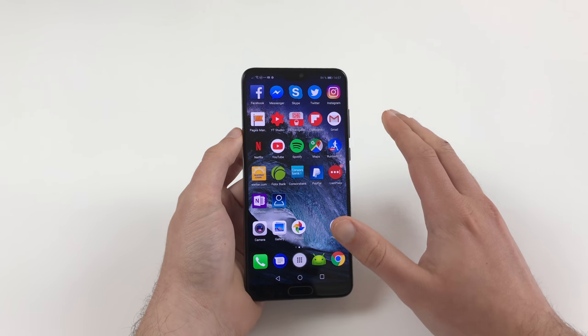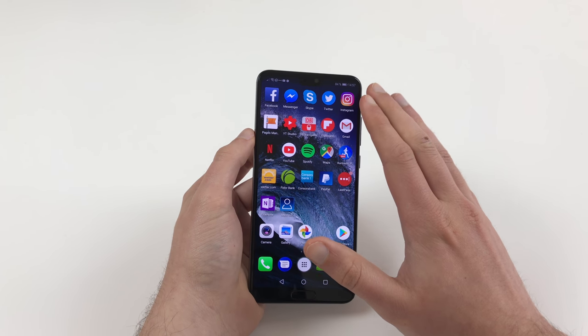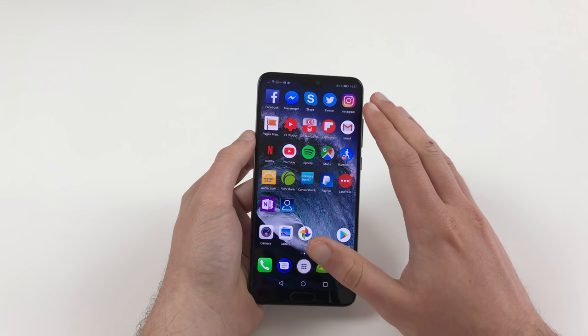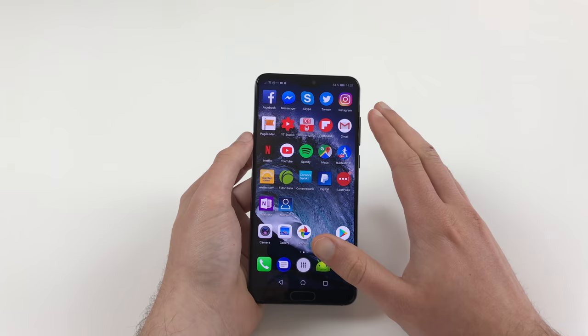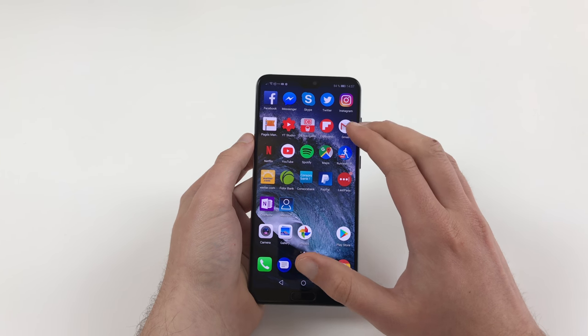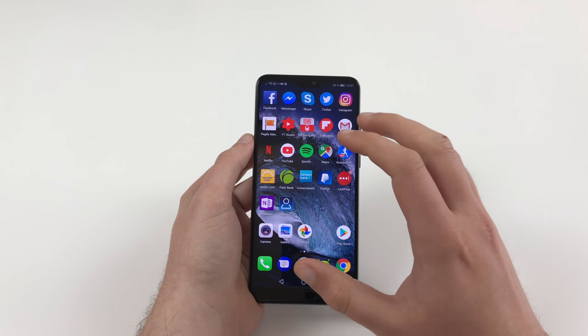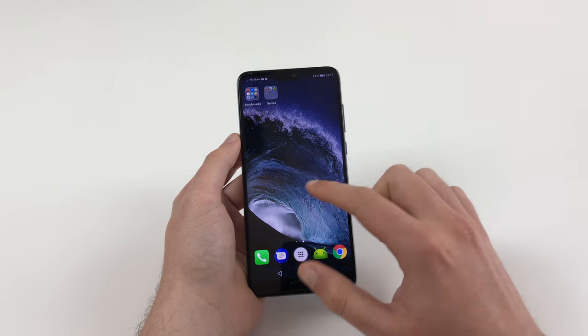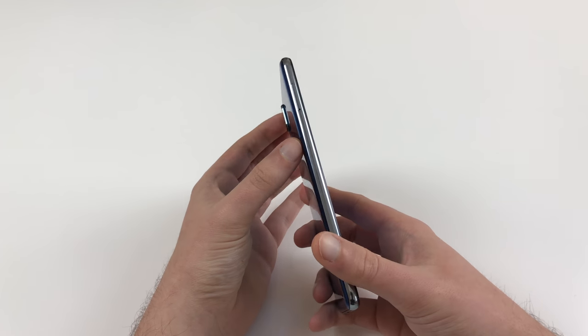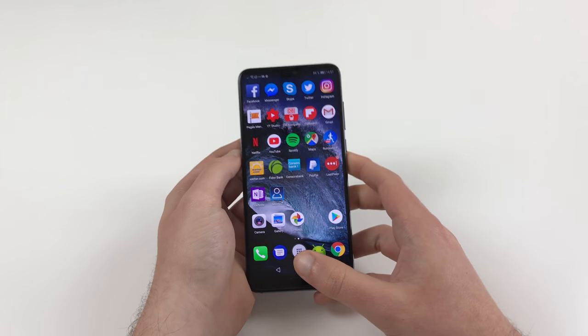What blew me away is reception quality on this device. I've never had a phone with such great reception in mobile networks. I can get a 3G connection at places where I normally only have EDGE, and I even get good data rates with that. They did a great job here — this is by far the best phone in terms of reception quality I've ever had.